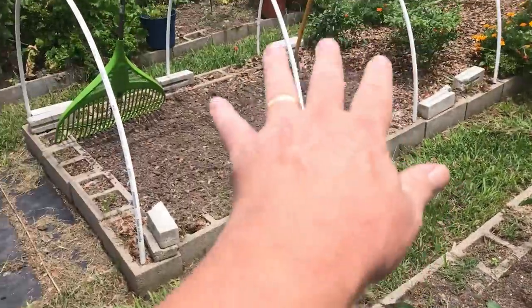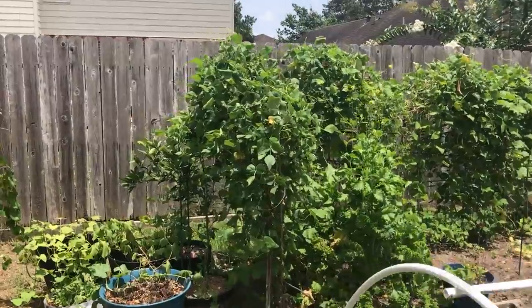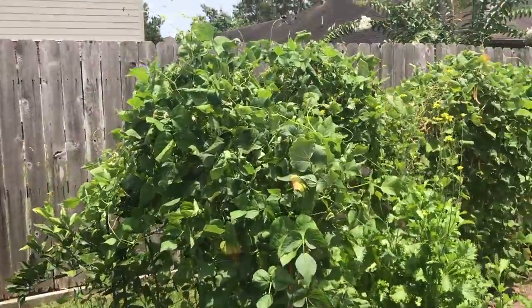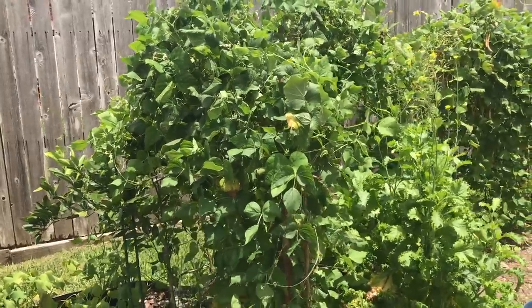I'm going to put cow peas in this area — like I said I'm going to put cow peas over there as well. The beans over here — man, producing like crazy. All these are green beans, Kentucky Wonder, and I've been eating a lot of green beans.